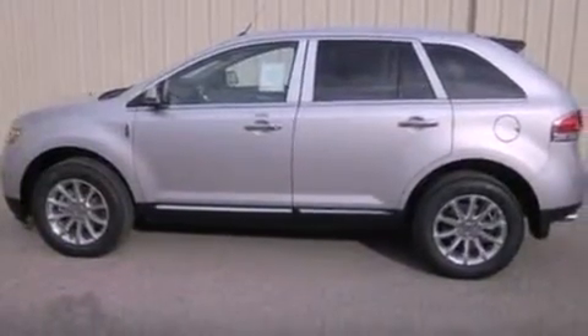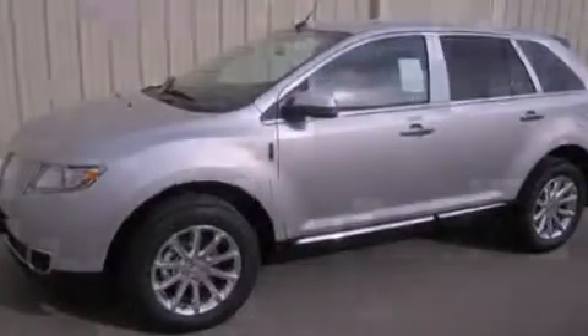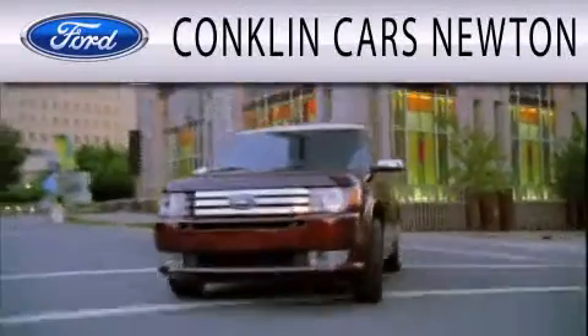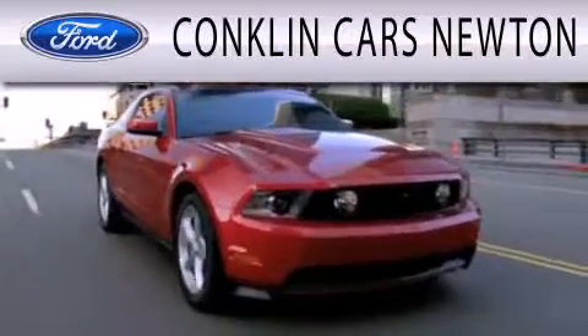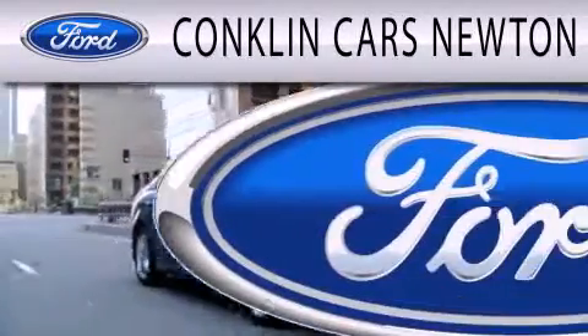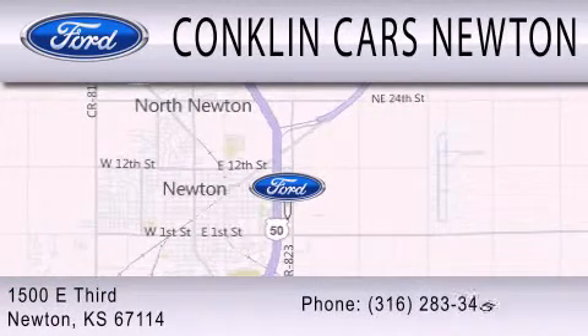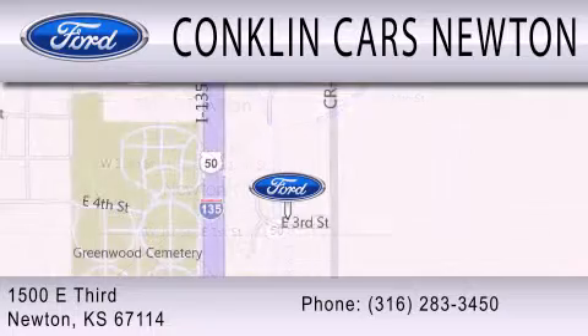Call now to find out how you can own this breathtaking automobile. Conklin Cars Newton is dedicated to doing everything possible to ensure that the experience you have selecting your next vehicle is as pleasant as possible. We are located at 1500 East 3rd in Newton.